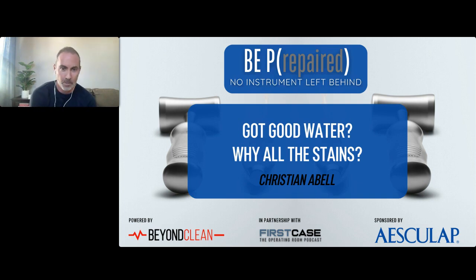Our speaker for this next session is Christian Abel. Christian is a Manager of Technical Training and Support for SAM Operations at Aesculap. He has over 18 years of perioperative experience in various roles including CSD manager, instrument coordinator, and ER paramedic. His presentation title is 'Got Good Water? Why All the Stains?' Let's welcome Christian.